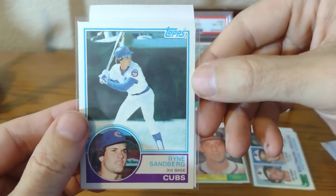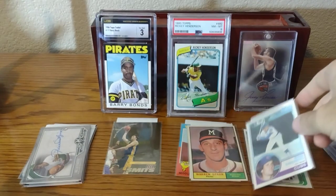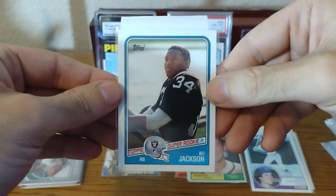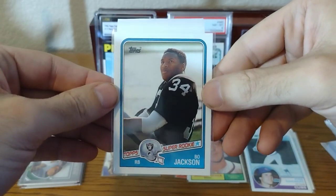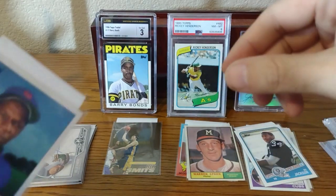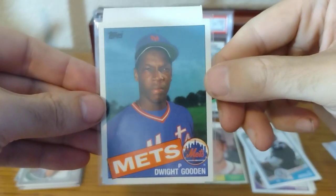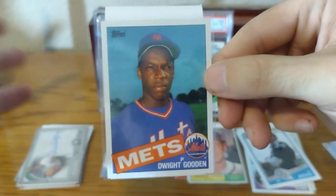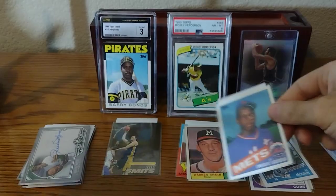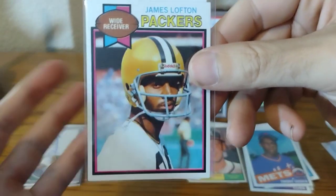That's a beautifully centered Ryne Sandberg. If you collect these years, you know how hard it is to find them centered like this. Bo Jackson rookie — that's perfectly centered. And this is a card that's really hard to find centered: the 1985 Dwight Gooden. It looks beautiful — I saw it for like a buck. I'll probably grade this if grading gets down to $10 a piece. This will be for my Hall of Fame collection.